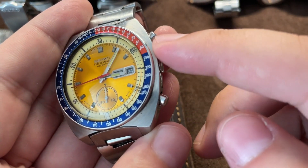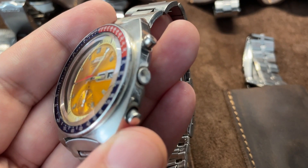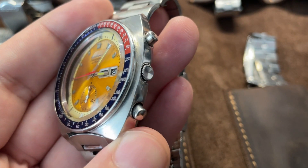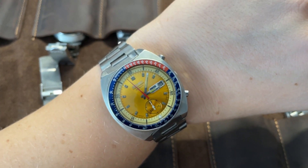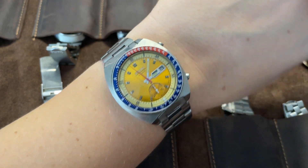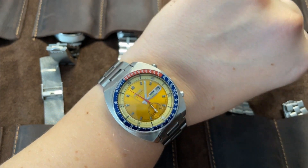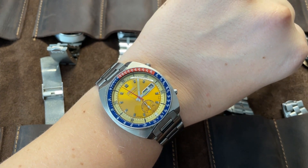One interesting detail on these Pogue watches is the crown — it's recessed and has an indent. It's not signed, but it's very cool and original-looking. You can see it on my wrist — this is a 41mm chronograph and on my seven-and-a-half-inch wrist it works well. I love the case, I love everything about it. It's not for everyone, and not everyone can own or buy this watch.